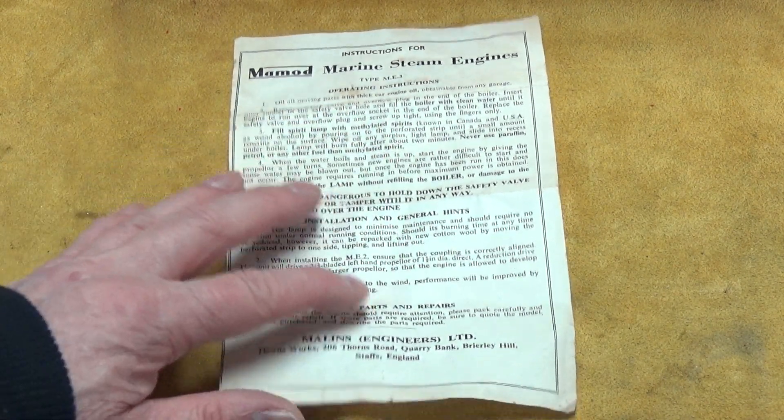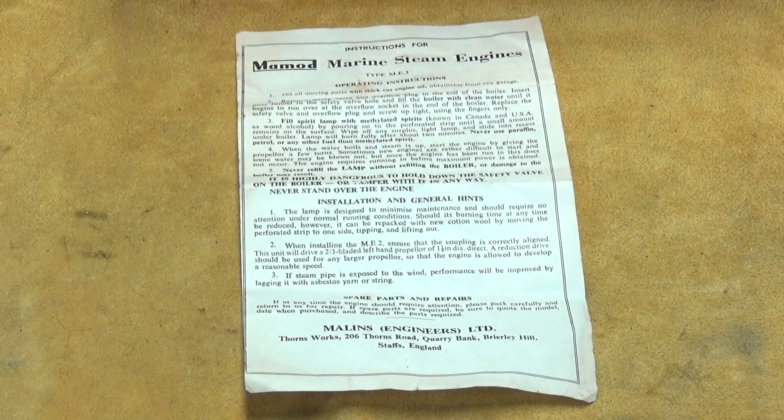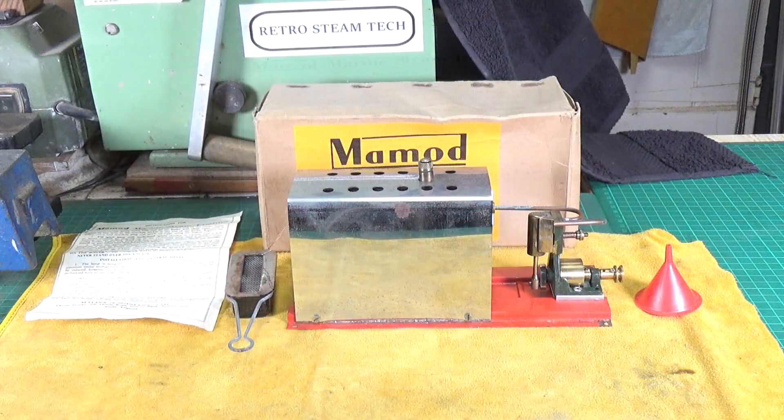I shall put that into a plastic envelope to protect it, but yes, lovely to have that. Before we take a really good close look at it, I want to give you a little bit of context about the Mammoth marine steam engines. There were three model steam engines: the ME1, the ME2, and this one, the ME3.